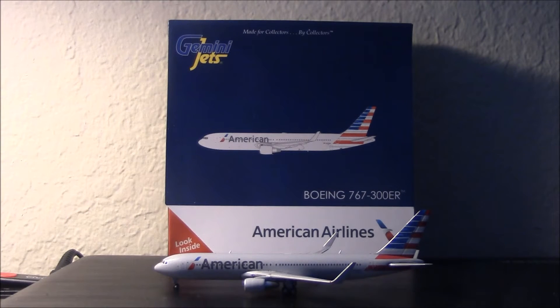Hey guys, Miami Aviation HD here doing another review, this time of a brand new model — it is the American Airlines Boeing 767-300ER with winglets and the new colors. I have the non-winglets version of this as well, so I'm going to show you guys the differences. I have it right here next to me. It's a very, very nice model — it's my first 767 with winglets.